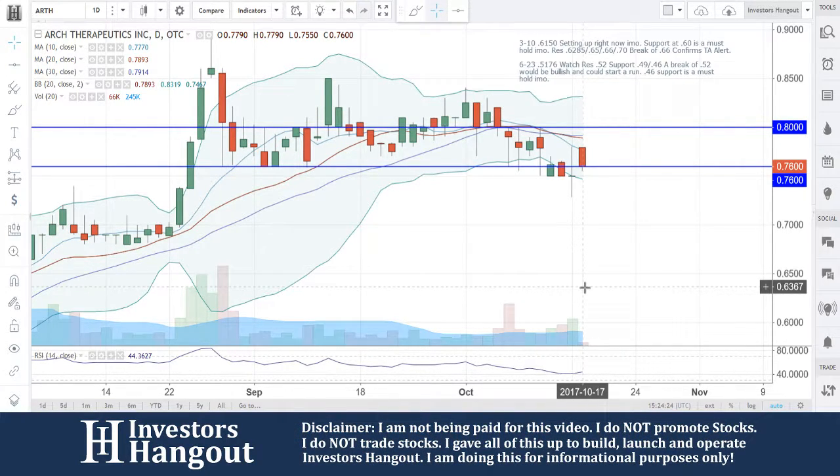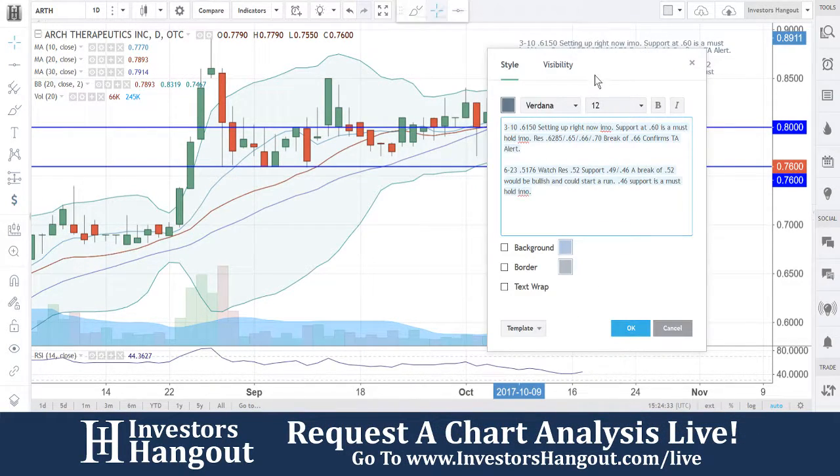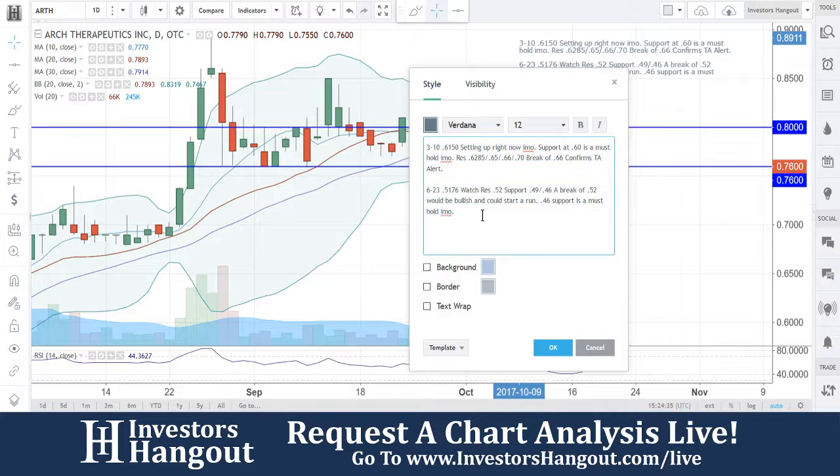Right now, my personal opinion, you're sitting on this level of 76 — that's going to be a support level. 75 is going to be the must-hold underneath that; 75 is going to need to hold. An 80 break is going to put you back into bullish territory with this one.